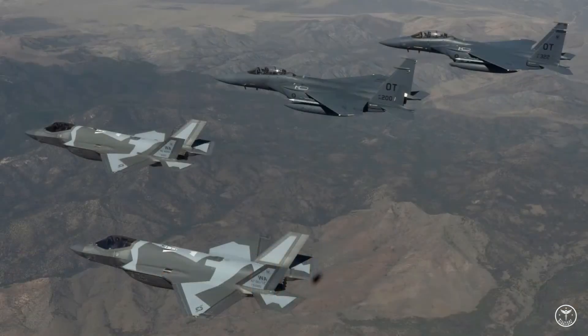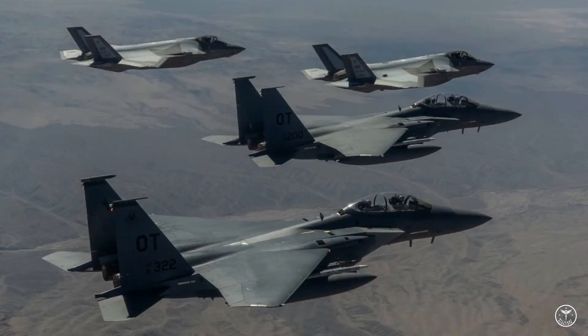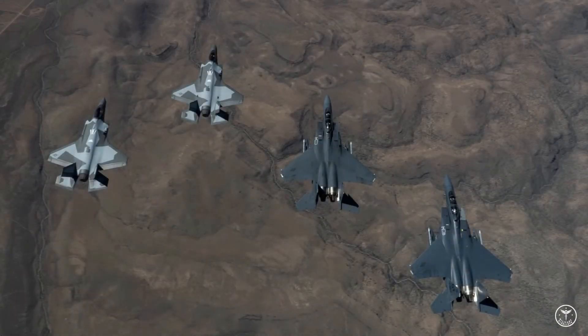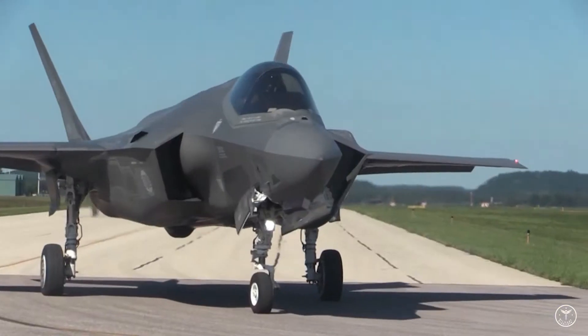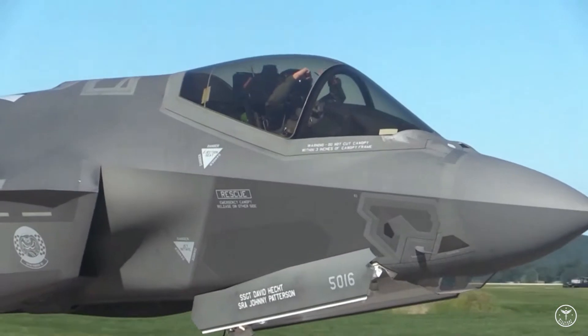Since the first F-35s began coming off the production line, with the exception of National Insignia, all F-35 aircraft have had the same finish, although a production line change from a few years ago replaced the light gray raised material over some panel lines with material of a darker color.